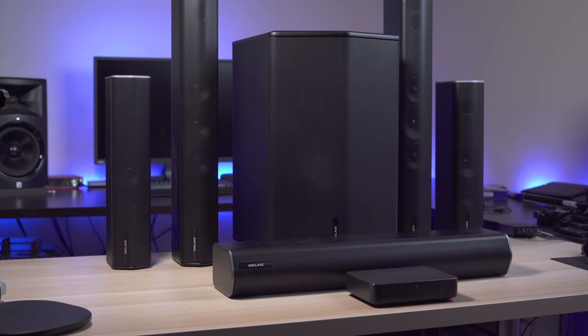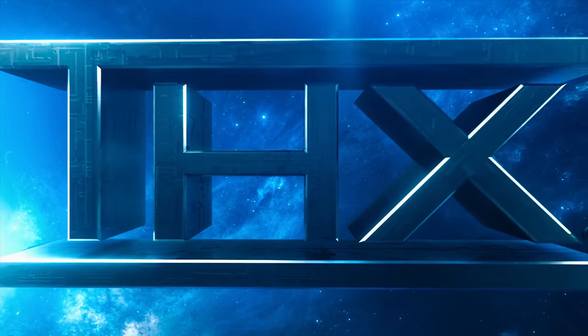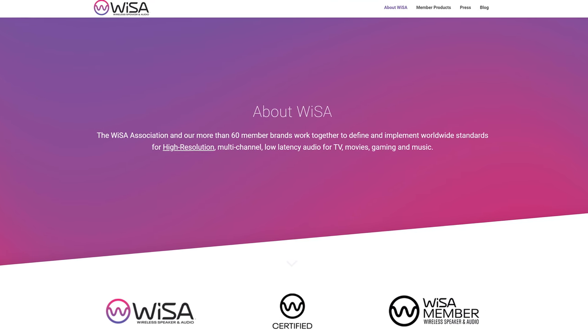Before I get into this review, you guys know I only do honest reviews here. Enclave is not paying me for this review and all the thoughts and comments in this video are my own. So this is the Enclave Audio CineHome Pro, a 5.1 channel wireless home theater system. It's the world's first WiSA compatible THX certified system, and if you've never heard of WiSA, it stands for Wireless Speaker and Audio.